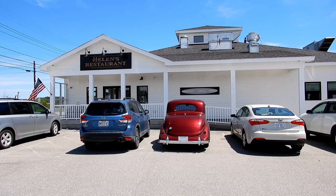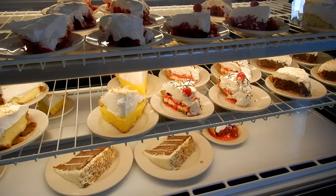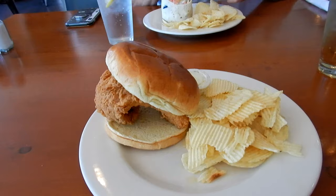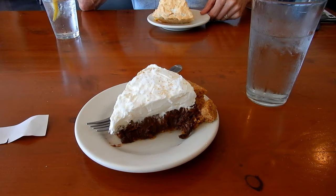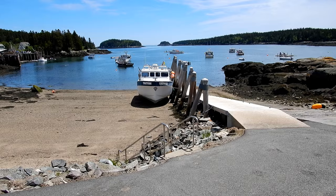We just made it to Helen's restaurant — time for some lunch, time for some pie. Pie for dessert — he's obsessed with this pie. Yes — chocolate coconut graham cracker for him and lemon meringue for the other.